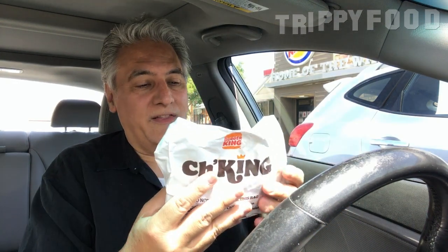It looks like there are several options they can do. One is a Ch'King Deluxe, and a Spicy Ch'King Deluxe. I wonder if I should have got the Spicy Ch'King Deluxe, the Ch'King, or the Spicy Ch'King. So we got the Spicy Ch'King. Maybe the deluxe has lettuce and tomato in it — I wasn't sure, I didn't see anything on there.